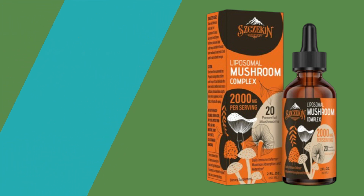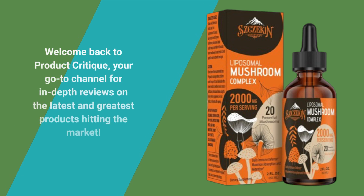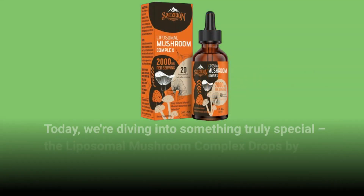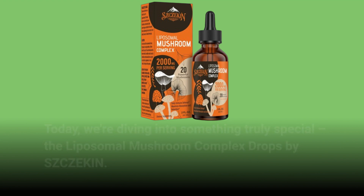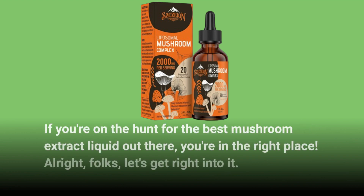Welcome back to Product Critique, your go-to channel for in-depth reviews on the latest and greatest products hitting the market. Today, we're diving into something truly special: the Liposomal Mushroom Complex Drops by SZCZEKIN. If you're on the hunt for the best mushroom extract liquid out there, you're in the right place.